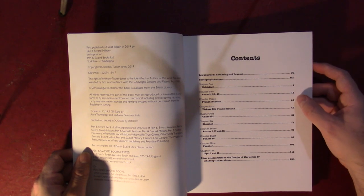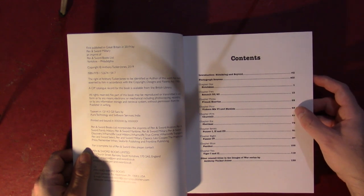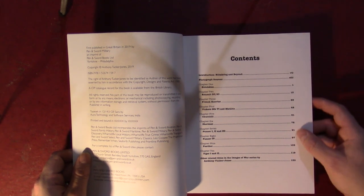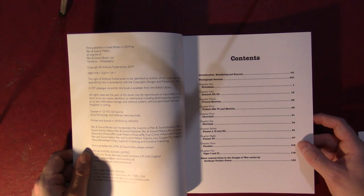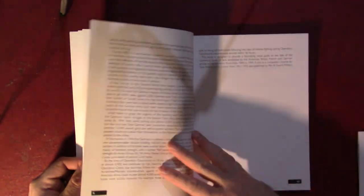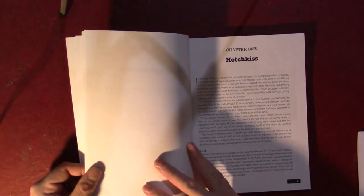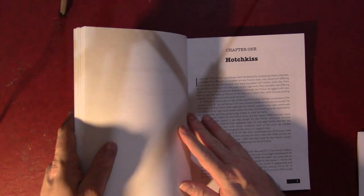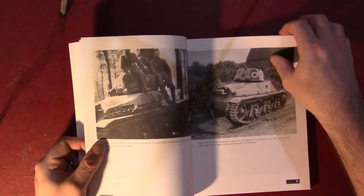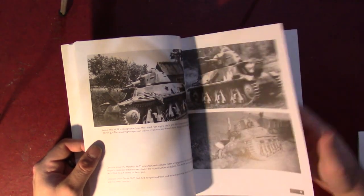You've got Hotchkiss, Renault, French Heavies — they include things like the Somua S35 in that category. Then you've got the Vickers Mark IV and Matilda, the British stuff. And then by chapter 5 you're into the late war stuff: Churchill, Sherman, Panzer III, IV, Panther, Tiger I and II. Each chapter has a little bit of text and history of the vehicle, and then it gets into photos — one or two photos per page, so the photos are pretty decent size.